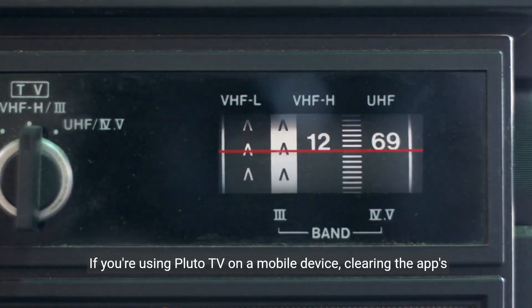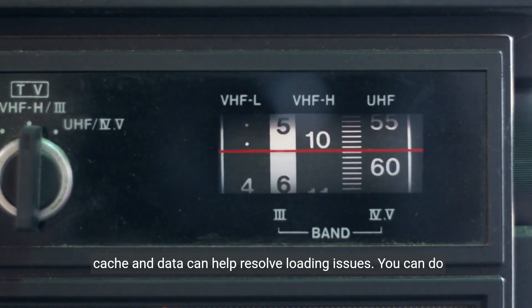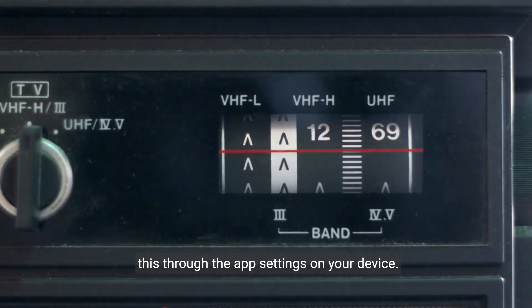If you're using Pluto TV on a mobile device, clearing the app's cache and data can help resolve loading issues. You can do this through the app settings on your device.